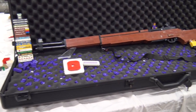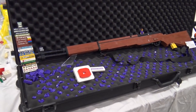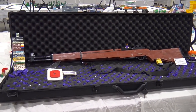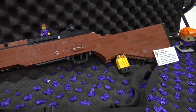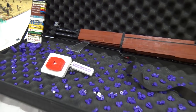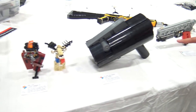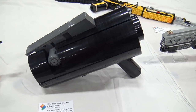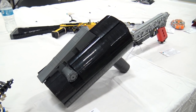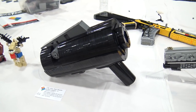Bryce Dempsey of Brick Built Replicas is here with his life-size M1 Garand — an uncommon subject, since most life-size builds focus on modern or sci-fi weapons rather than the more linear, brown WWII weapons. Alongside it is a life-size Stud Shooter, an amusing scale-up of the element found in many Star Wars sets.